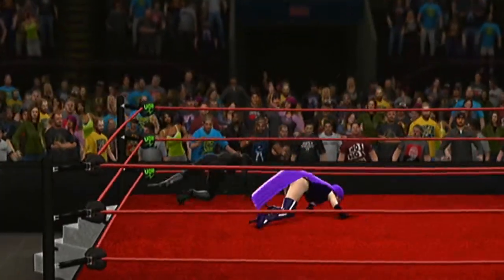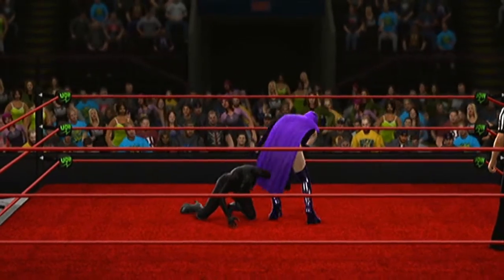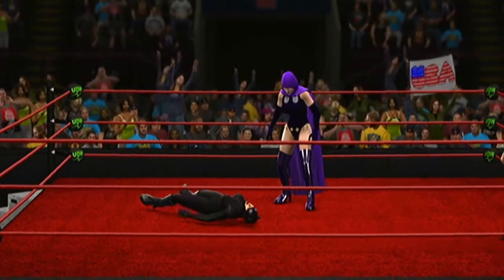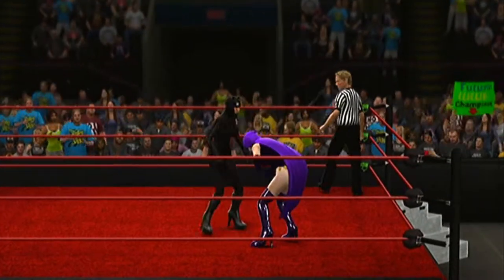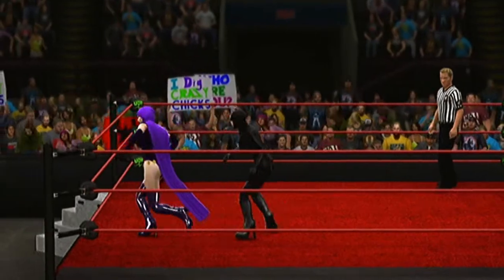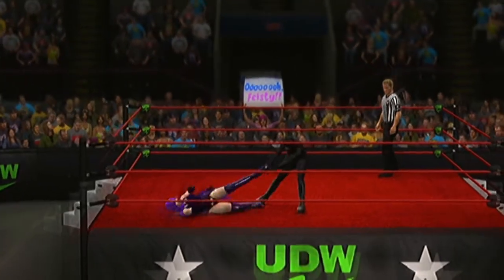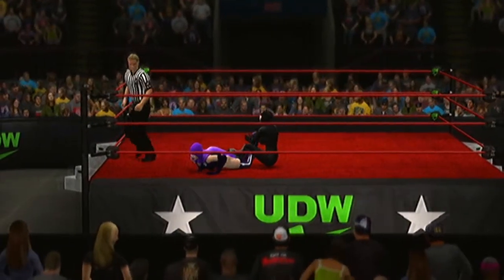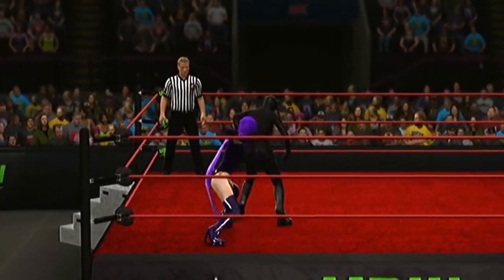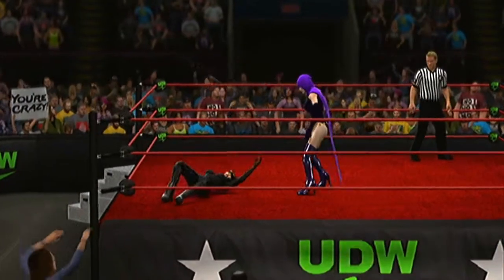Oh my gosh — nobody home. Great counter by the Nightmare. I can't believe everything that's transpired thus far — it's been so physical. Whoa, look at this move, Cole. Reversed by Kitty. The Nightmare escaped that one. What a counter — submission hold locked in. We may see it — and she makes it to the ropes. Too slow. A suplex like that takes a lot of power and delivers a lot of impact.